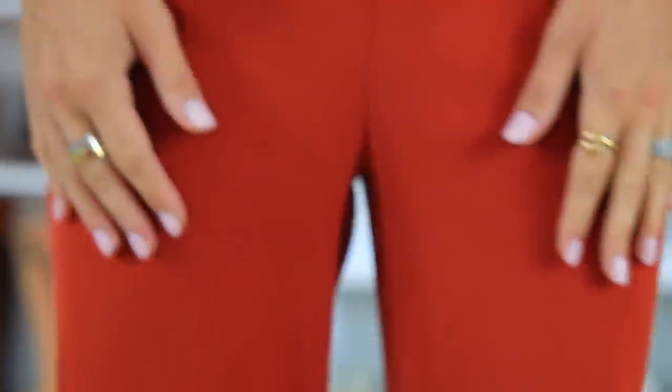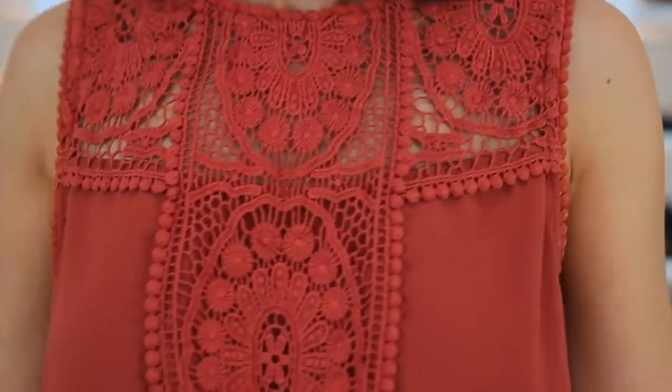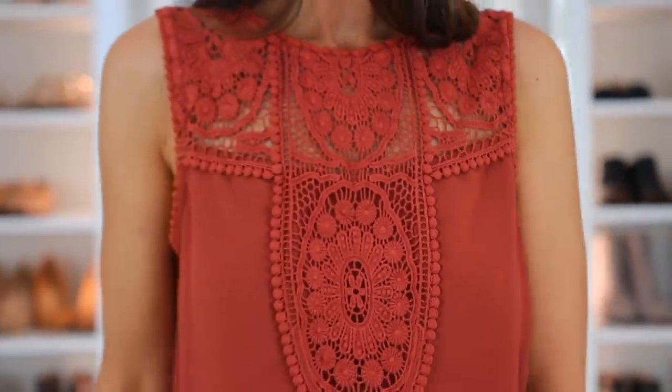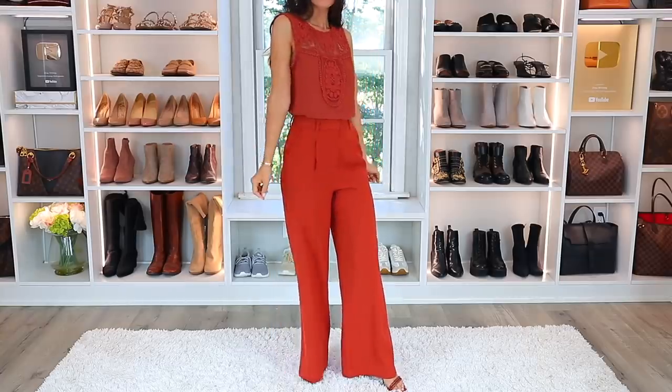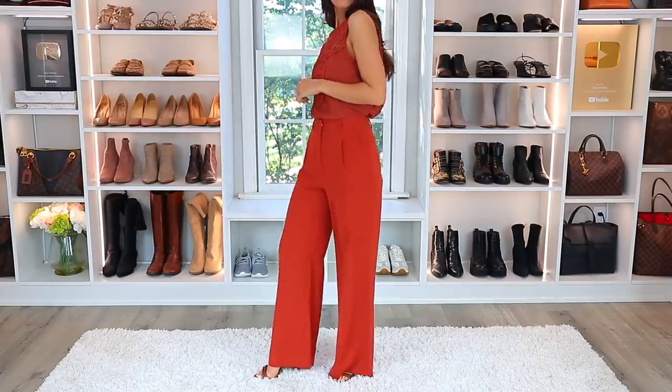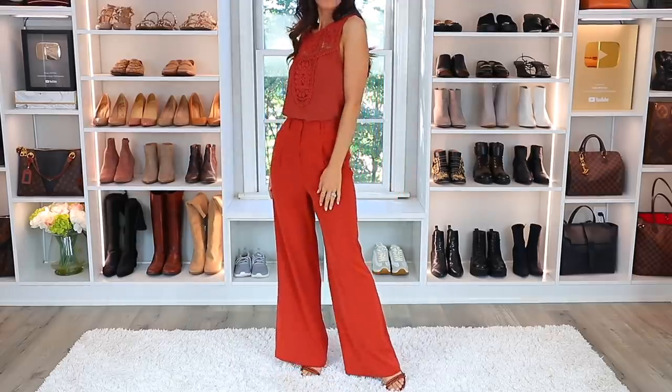You're going to find a pair of pants in a different color — not white or black — like an interesting color, maybe blue, maybe this rust color I found. Then you're going to find a top in a very similar color, maybe a little bit lighter, but really the same shade. Put it together and it's a different version of a monochromatic look — super effortless, but it looks like you tried way harder than you did.